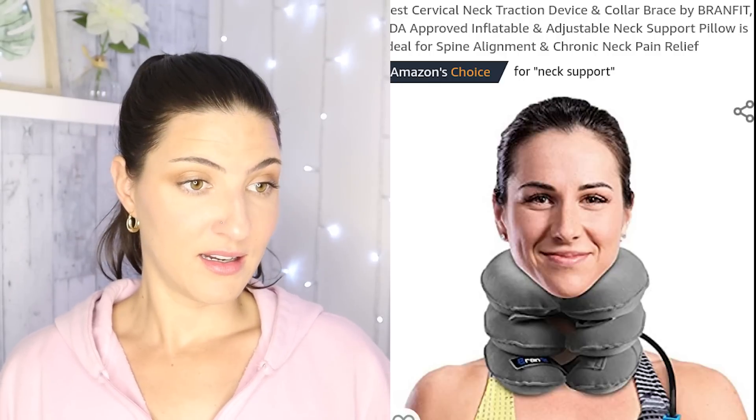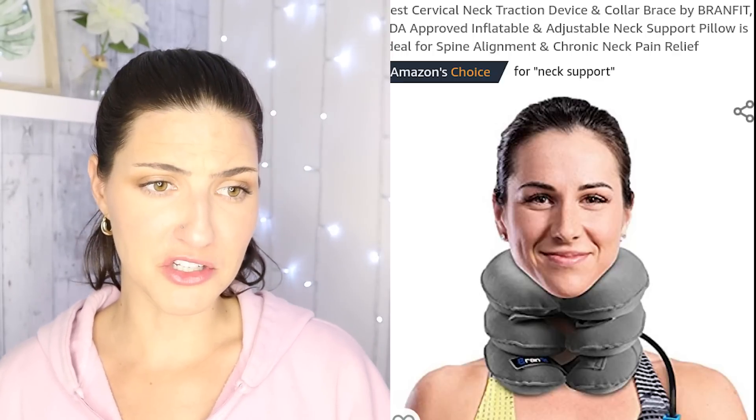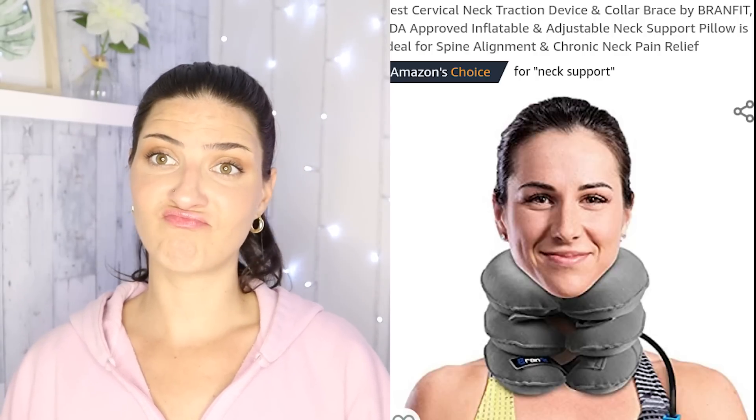I'm exposing Amazon's Photoshop fails and I've never been more excited. Cervical neck traction device and collarbone brace — approved inflatable and adjustable neck support pillow for spine alignment and chronic neck pain relief. I don't think that's relieving any pain. Her neck's not that long. They literally took a PNG of the product and just stuck it on the image. That is not how it looks when it's actually on somebody's neck. I appreciate the effort in the demonstration.